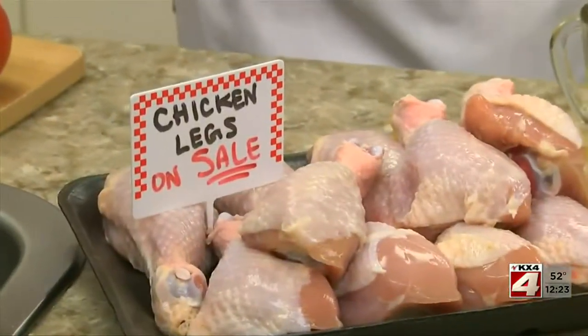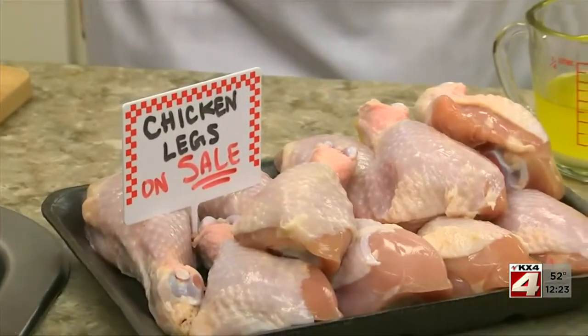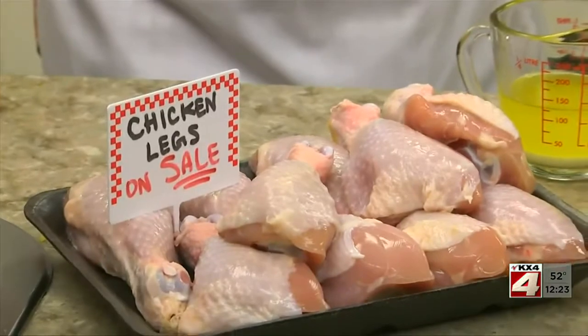Here we have three to four pounds of chicken drumsticks, which is plenty to serve the average family and still have a few left over for lunch the next day. And at less than a buck a pound, chicken legs are really easy on our budget.